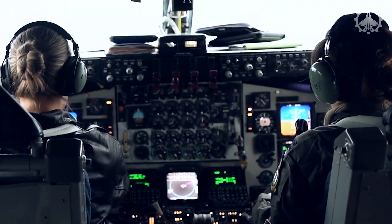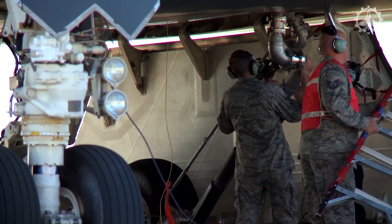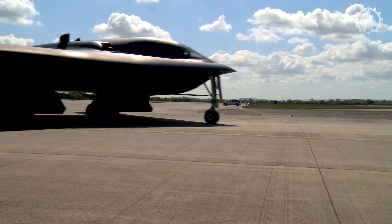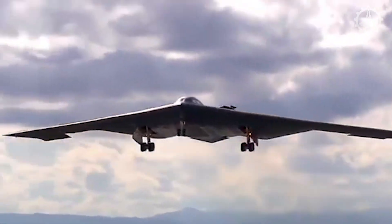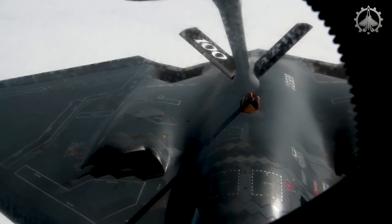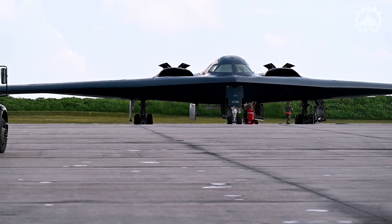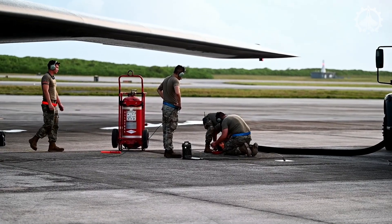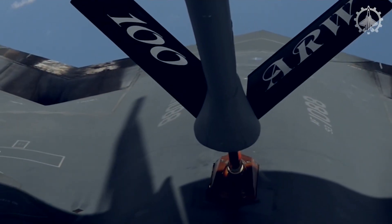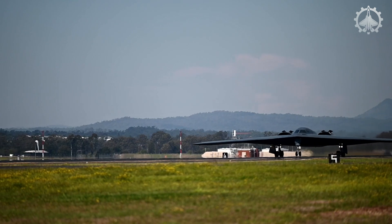Shifting focus to aerial and hot pit refueling: these methods not only extend the B-2's formidable range, but also ensure crew proficiency through rigorous training exercises. Aerial refueling allows the B-2 to undertake extended, far-reaching missions by receiving fuel mid-flight, while hot pit refueling facilitates rapid ground refueling with engines running, crucial for quick response scenarios. Together, these practices are integral to the B-2's operational readiness, underscoring its role as a persistent, versatile presence in the skies.